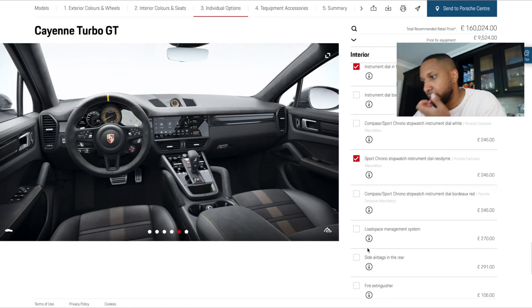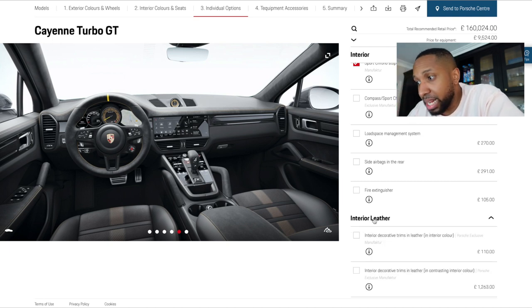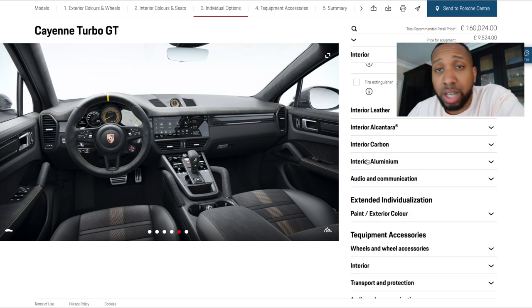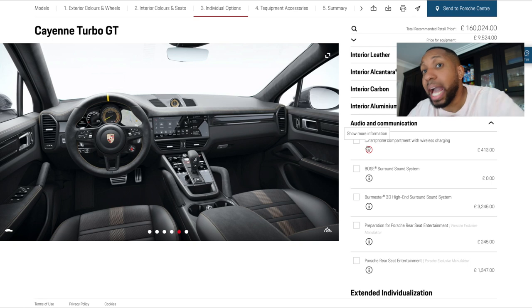Skipping side airbags in the rear — more for adults and I rarely carry adults there. Loads management system doesn't look good so I'm not optioning it. Not getting leather interior, not getting Alcantara roof grab handles for £500 — not worth it. Vehicle key in Alcantara for £261 doesn't make sense either. The car already comes with a carbon interior kit, so nothing extra needed there, and I don't want carbon floor mats — that's a bit ridiculous. Aluminium would override the carbon anyway.